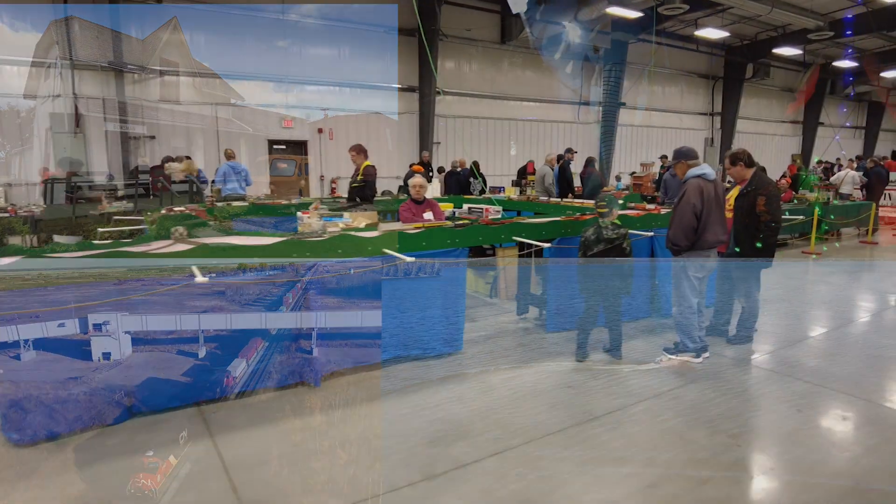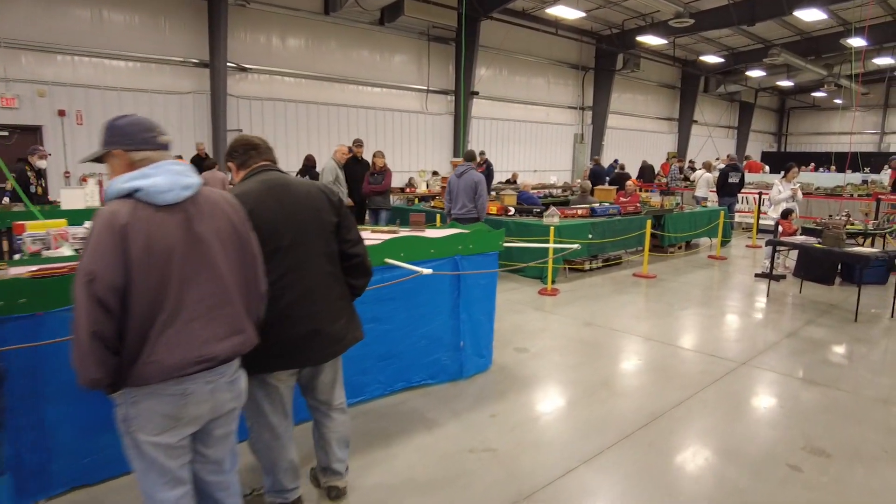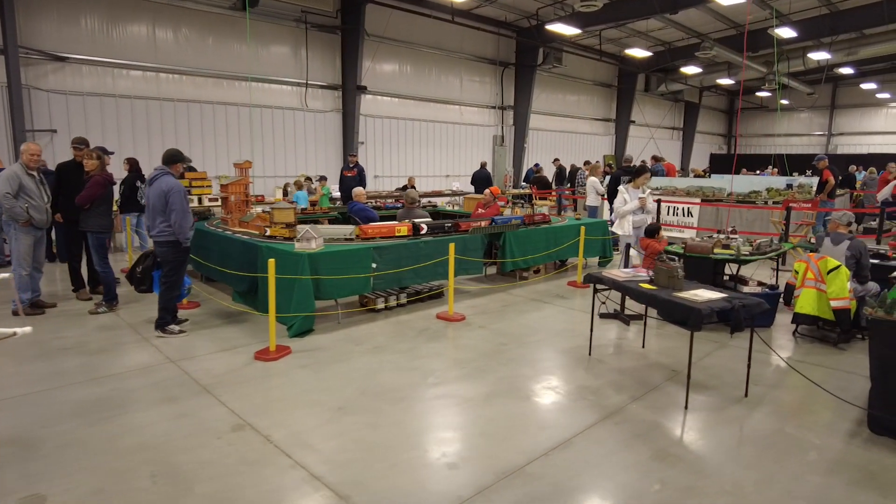On this episode of Travels with Bill, we're at Megatrain in Winnipeg, Manitoba, Canada. And we're actually checking out something really special — it's the Geotrax rail system.